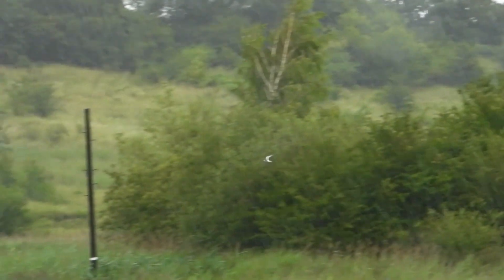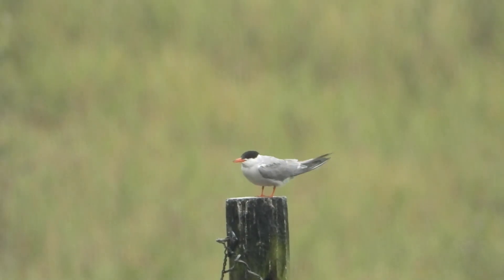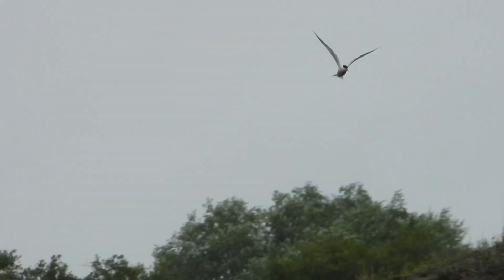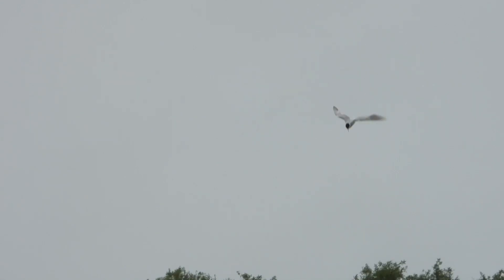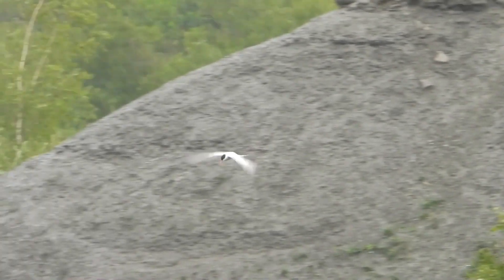Earlier in the year, the islands had no vegetation on them, and the ridge tiles put there as shelter for the nesting terns could be clearly seen. But now the islands are thick with vegetation, and any tern chicks are well hidden, safe from predators. We've had momentary glimpses of fluffy little shapes coming to the edge of the islands, but almost immediately heading back into the undergrowth.